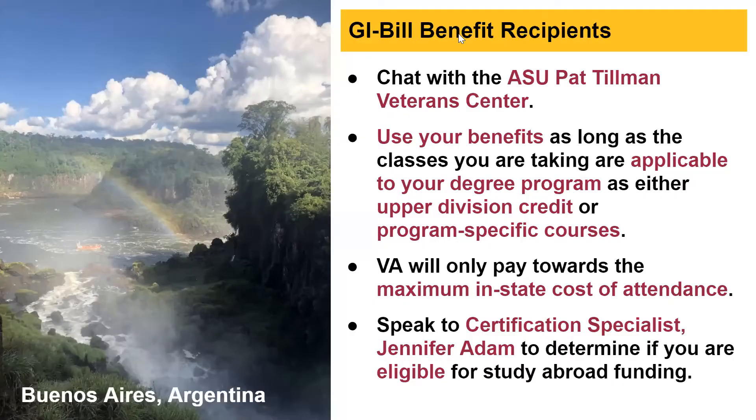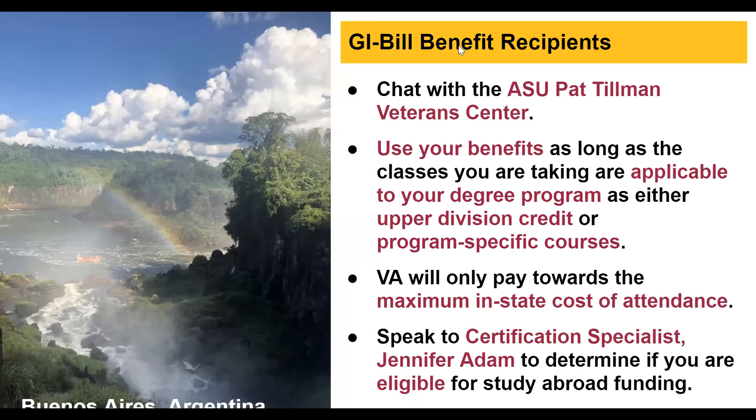For GI Bill benefit recipients, we recommend chatting with the ASU Pat Tillman Veterans Center — they are the experts and will advise on your specific benefits. We've been told you can use your benefits as long as they're applicable to your degree program, meaning upper-division credit or program-specific courses. The VA will only pay toward the maximum in-state cost of attendance. If interested, please contact Jennifer Adams, a Certification Specialist, who can help determine your eligibility for study abroad funding.